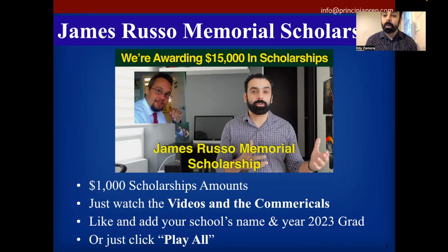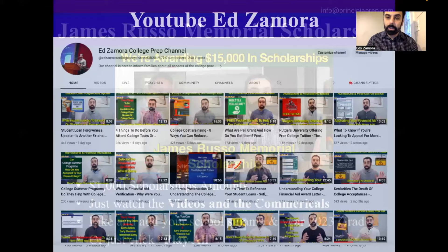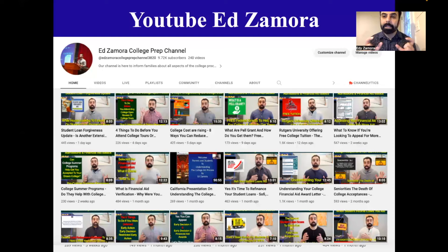We have what's known as the James Russell Memorial Scholarship. Every year, based on the amount of views our YouTube channel gets, we take those proceeds and give back to the senior class going off to college in the form of scholarships. The first year we amassed a little over $15,000, and last year we did around $11,000 to $12,000 in scholarships. To apply, go to YouTube and type in Ed Zamora — you'll find our channel with over 250 videos about the entire college process.